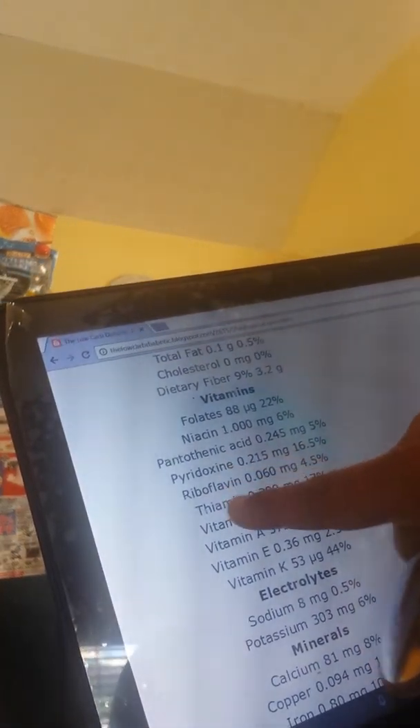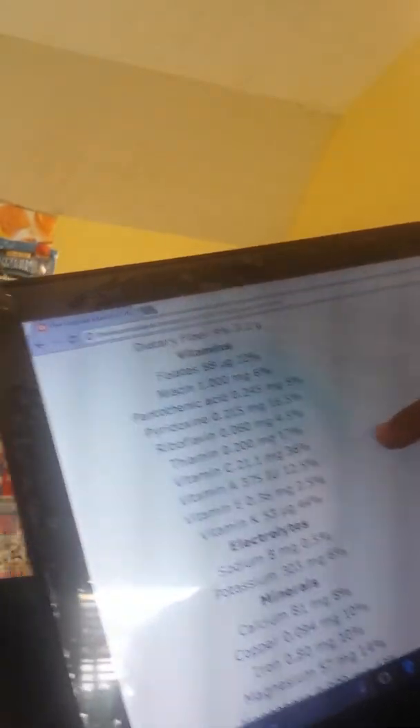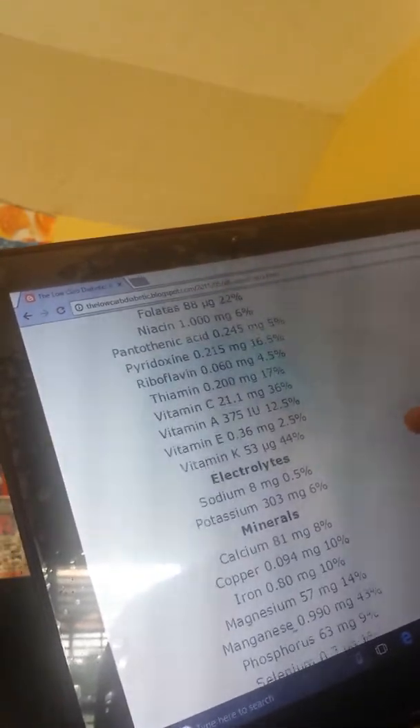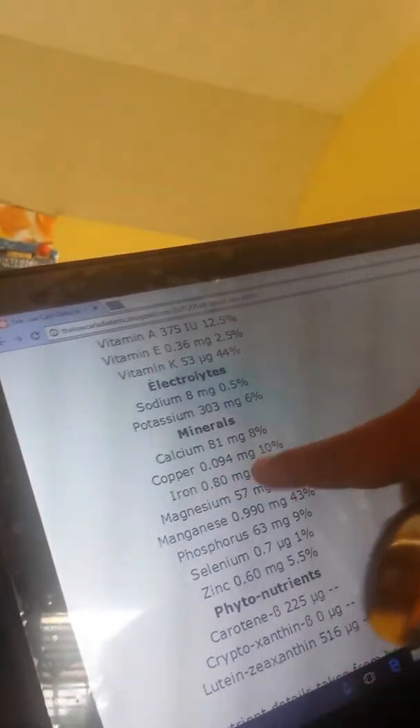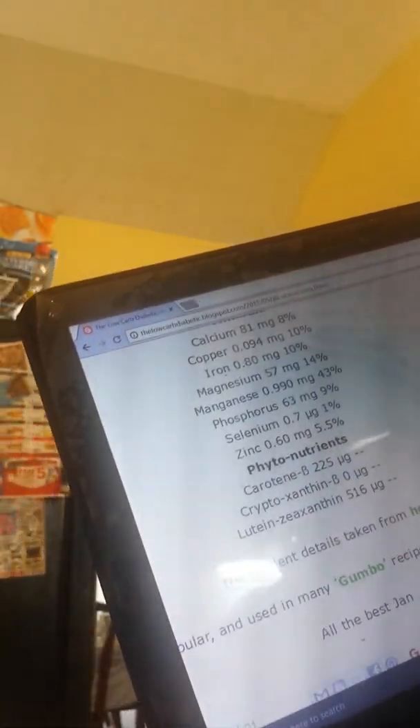Okra is very good. I heard it's good if you're diabetic — it would bring your sugar down. You would have to go online to see how to use it if you're diabetic. Okra has only 7.3 grams of carbohydrate, 2 grams of protein, 0 cholesterol, and dietary fiber of 9%. It has all types of vitamins: niacin, riboflavin, thiamine, vitamin C, vitamin A, vitamin E, vitamin K — which is a clotting factor. Sodium is not a lot. It also has potassium and minerals: calcium, copper, iron, and magnesium. You see all the good stuff okra is good for.